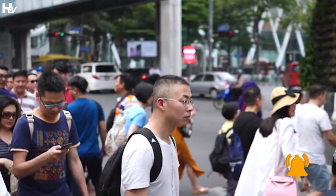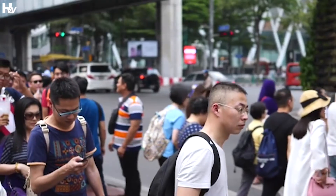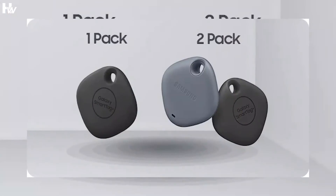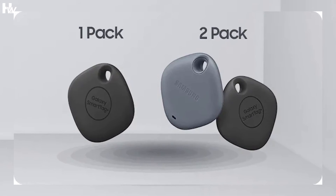Furthermore, customers who have previously booked a Galaxy Z Fold 3 or Galaxy Z Flip 3 will be eligible for a complementary Galaxy Smart Tag. Please let us know what you think of the Samsung Galaxy Z Fold 3 and Z Flip 3 in the comments, and don't forget to like and subscribe for more videos every day.